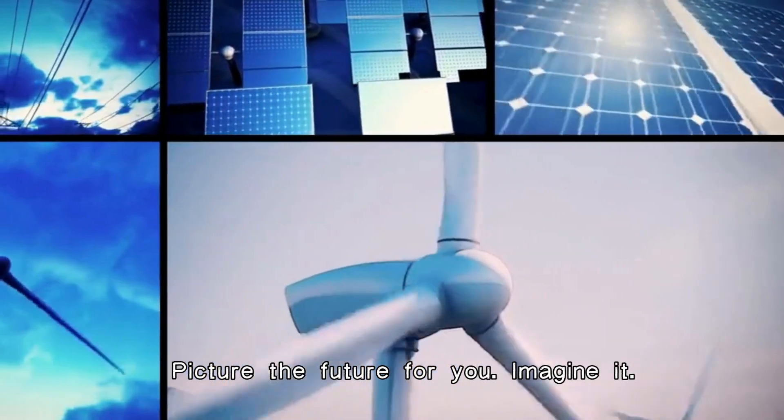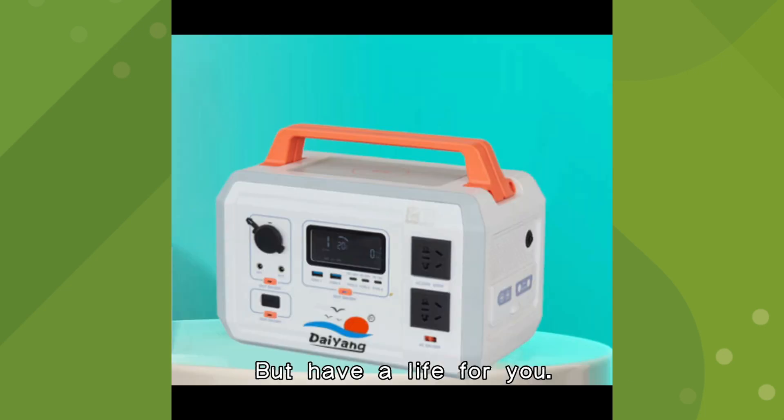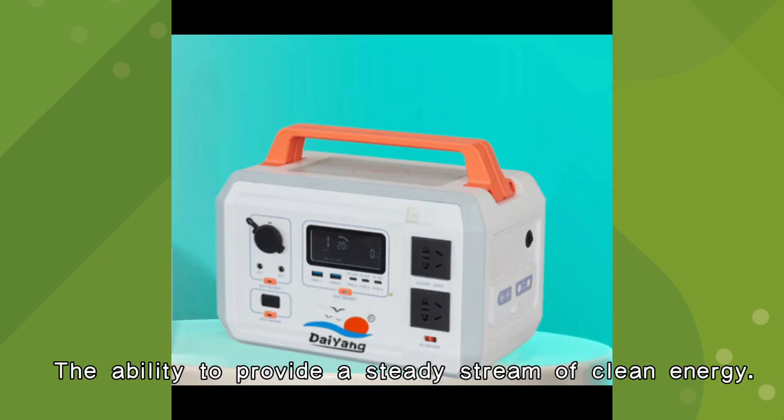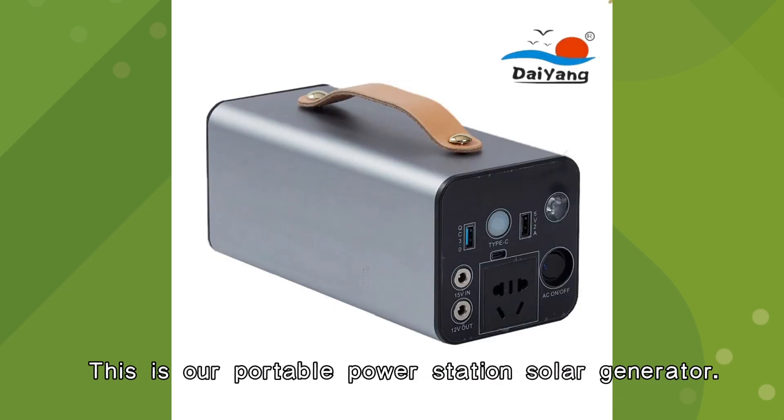Dayan Group. Picture the future for you. Imagine it. A small and portable power station, but have a life for you. The ability to provide a steady stream of clean energy. This is our portable power station solar generator.